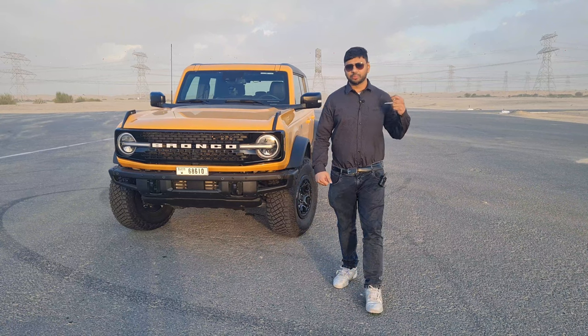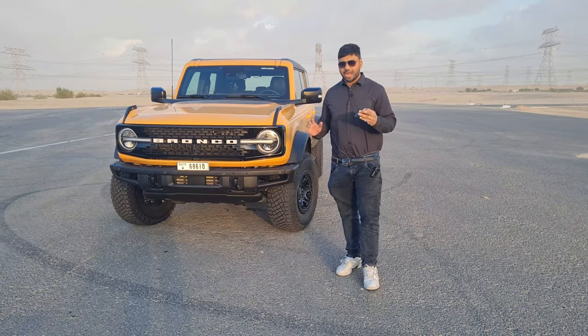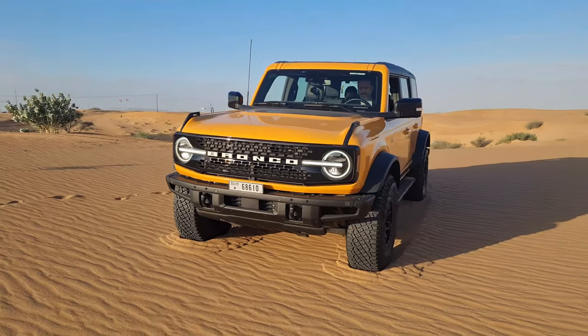Welcome back to my YouTube channel. So this is the Ford Bronco 2022 — one of the most anticipated launches this year.